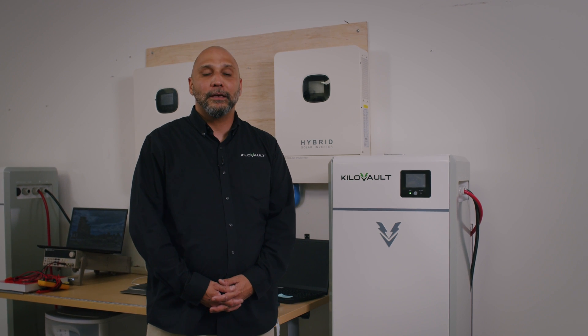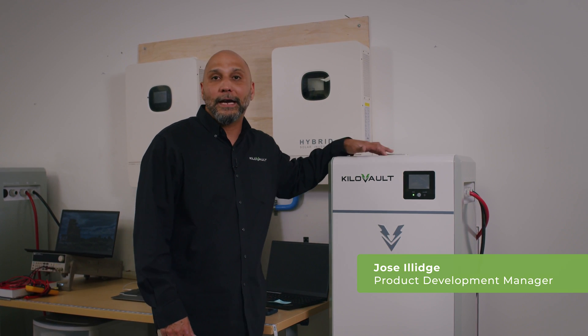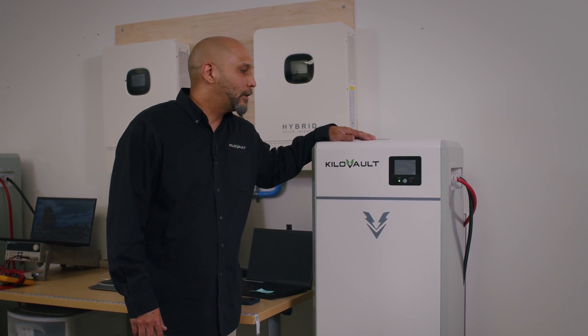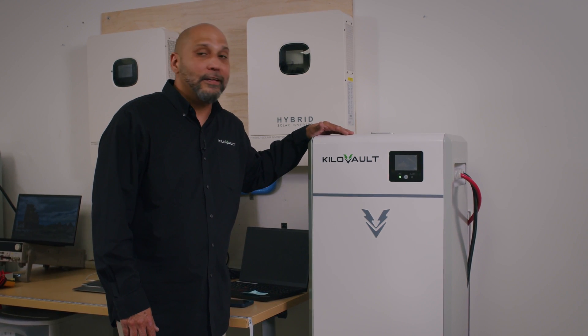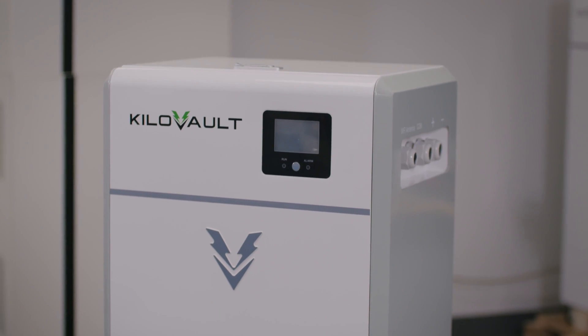Hey guys, this is Jose, product development manager for Kilovolt. Today I'm here to introduce the HabXcel. This is the largest capacity battery in the market at 19.2 kilowatt hours. This unit also has the largest charge and discharge capacity at 180 amps and the largest surge capacity in the market at 500 amps.